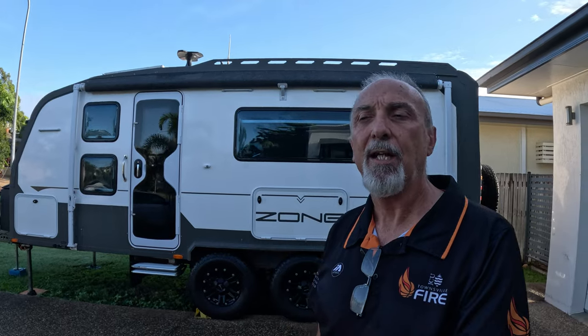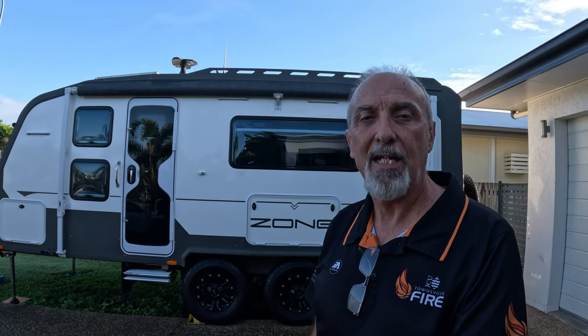Hello everyone and welcome to a short update video. You might notice that we're not sitting in our van — we're actually sitting in our home. That's because our plans for this year have changed. I think I mentioned at the end of last episode that we planned to head up to Cape York around mid to end of May — well, we're not doing that now.